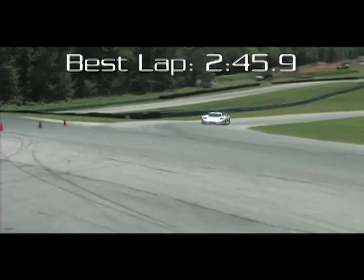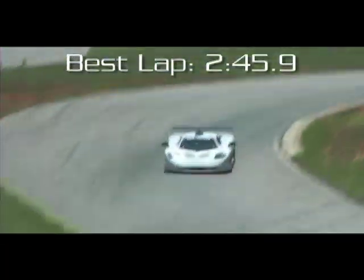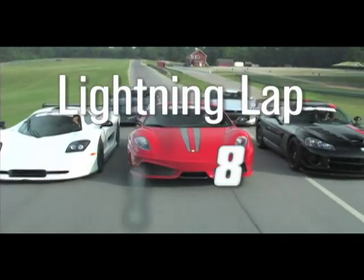Still, it's a remarkably well turned out car. It's like a street-going IMSA prototype, and it's even quicker than its chart-topping time suggests. Thanks for watching Lightning Lap 2008.